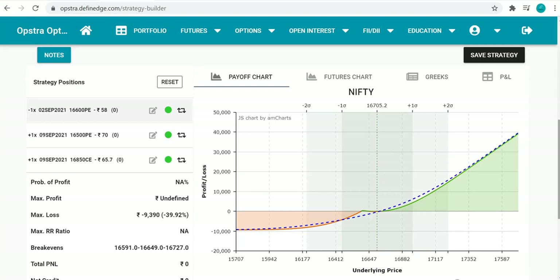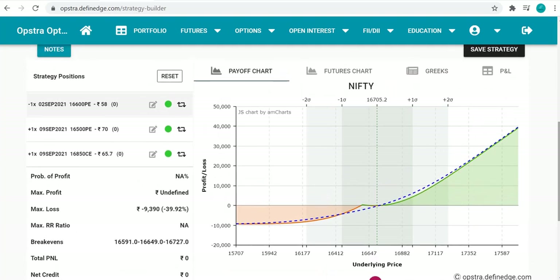Please back-test this strategy. Pick a week with good volatility movement — even last month was pretty volatile — and run this through the weekly expiries. Let me know in the comments how it worked for you.